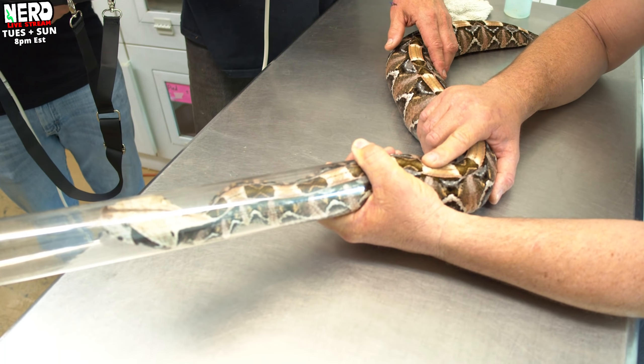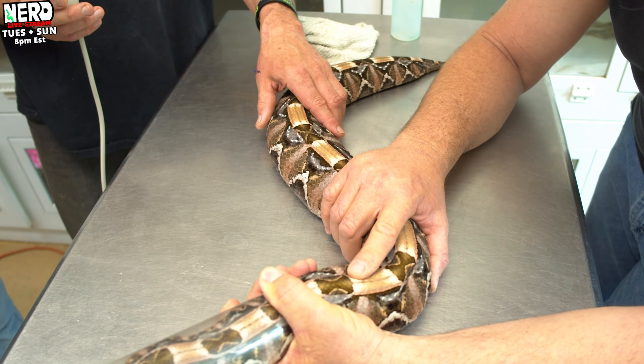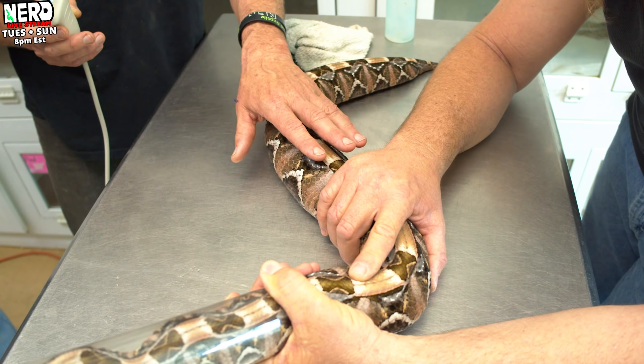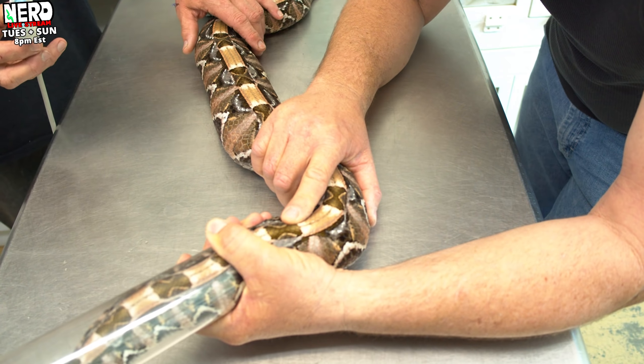Probably about four years old. If she does start to thrash at all, Kevin, support the lower body. Thank you. Timmy's teaching Kevin how to do his job. Look at that pattern — I don't want my snake hurt. We love her. She's just a sweetness.